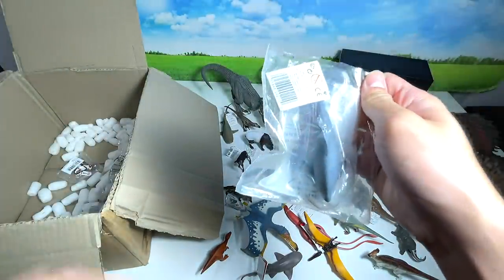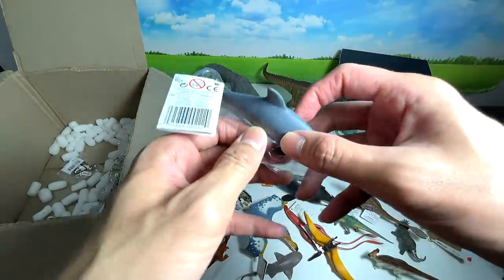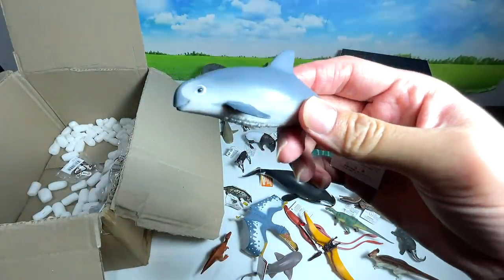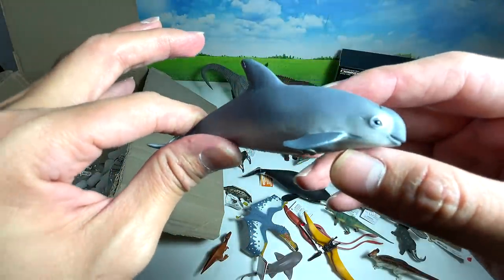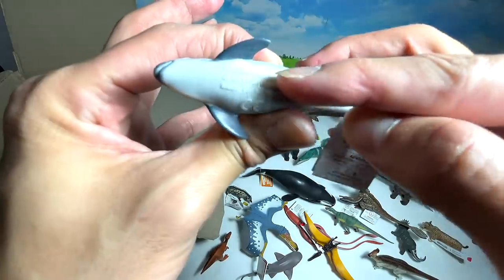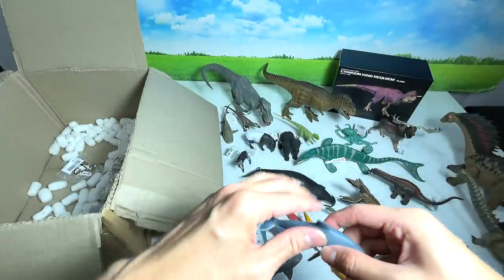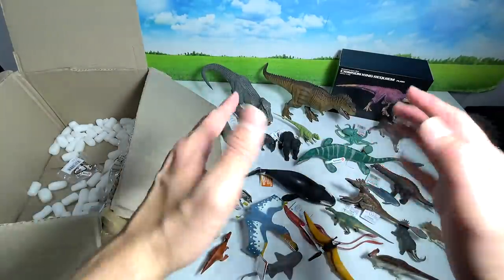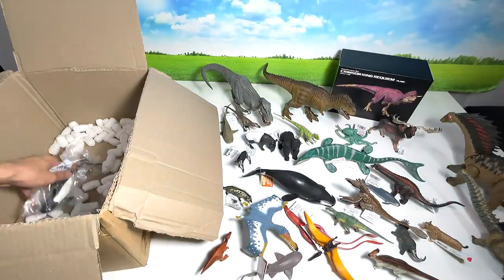This next one is an extremely endangered species close to extinction. There are only about 10 left in the world — I'm not kidding. This is the Vaquita, a type of porpoise similar to a dolphin. It's a 2018 Safari Ltd figure. Hopefully humans can stop hunting them and give them a chance to reproduce — less than 10 in the world is just unbelievable.